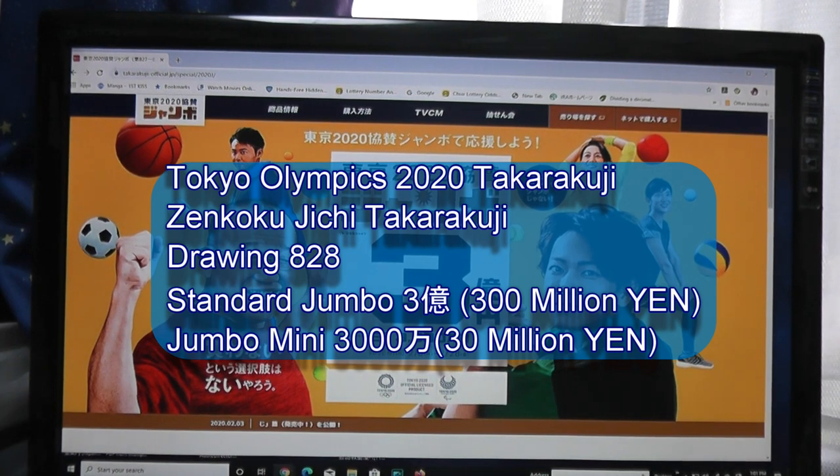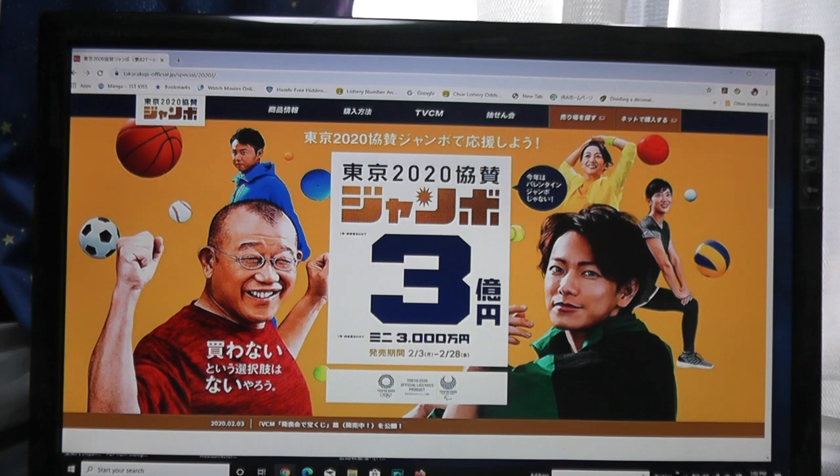Hello everyone! It's James in Japan. It is February 7th, 2020, Reiwa 2. You're looking at a different Japanese lottery page called Takodaku-ji Official, and this is for the Tokyo 2020 Jumbo Lottery.